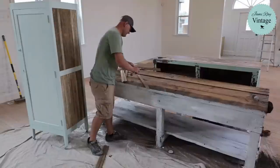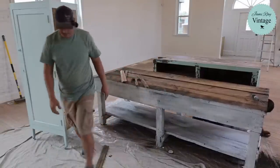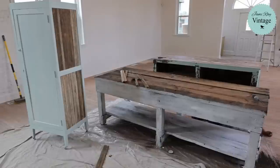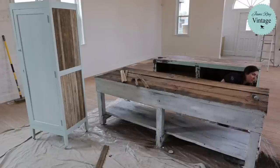This table is so dang solid — there's like solid 2x6 or 2x10 in it. I was going to use it for a workbench originally — it was going to be amazing. I was going to clamp a big vice on the end of it.